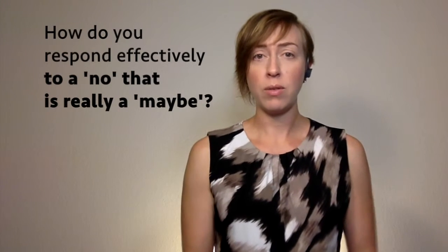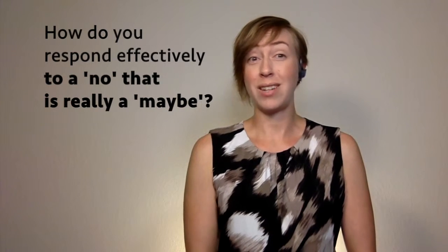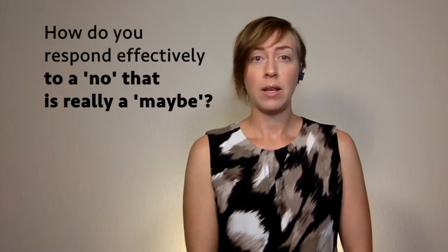So then, how do you respond effectively to a no that is really a maybe? We'll tell you in step four, next steps. For now, just remember that being active with an icebreaker gives you the chance to plant the seeds necessary to turn that 'no thanks' into a future sale.